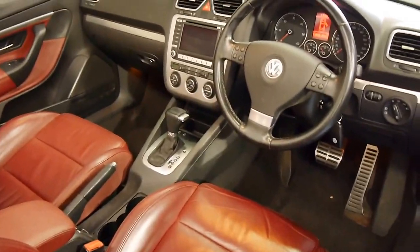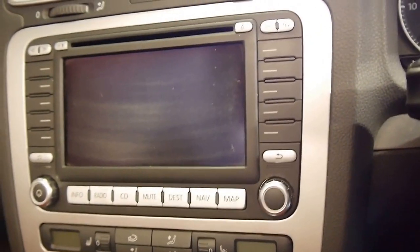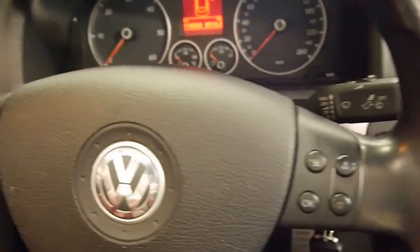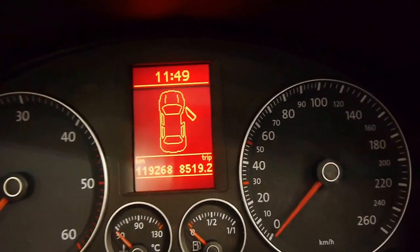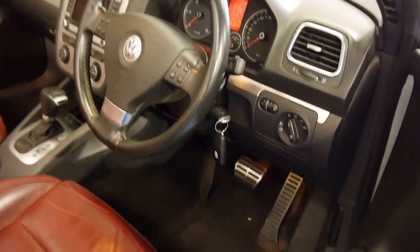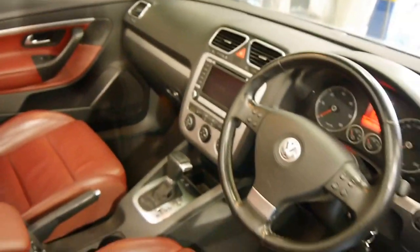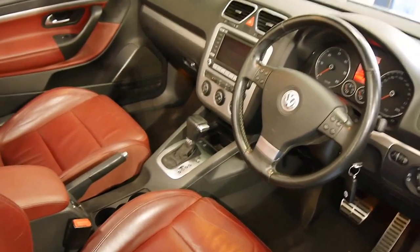All the luxuries you could want, including five-stage heated seats — I'll show you those — dual-zone climate control, navigation and MMI interface, and a multimedia steering wheel. Just 119,268 documented kilometres since new. The interior is in very good — actually very, very good shape. And of course you've got the automatic Direct-Shift Gearbox, which you can shift manually if you choose.